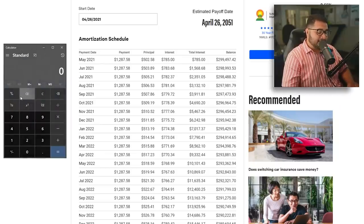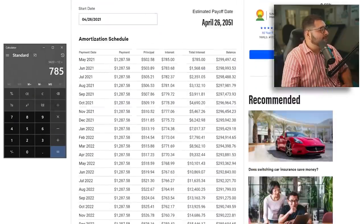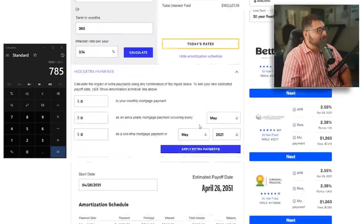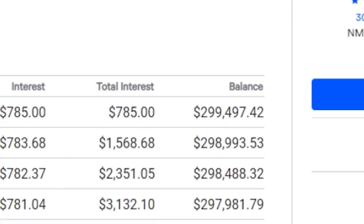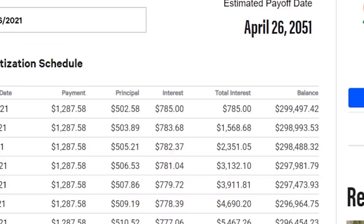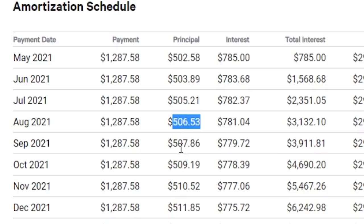How they figure out the interest is as follows: they take the balance due at that moment — in the first month, that's $300,000 — and multiply it by the current interest rate of 3.14%, so 0.0314, then divide by 12. That gives us $785 in interest for the first payment. Whatever's left over from the fixed monthly payment gets applied towards the principal. The following month they use the new balance, $299,497.42, and do the same thing. It shifts very slightly, only a dollar or two each month. As long as you don't make extra principal payments, the balance drops by only about $500 to $508 per month.